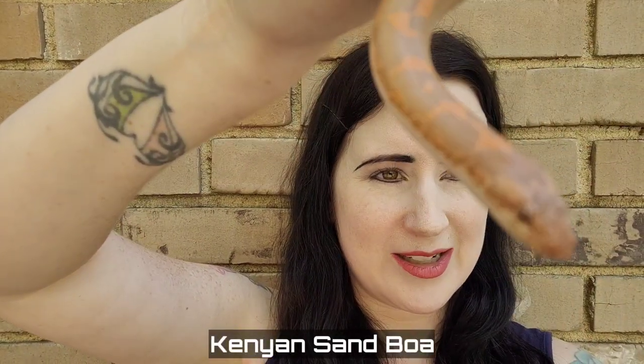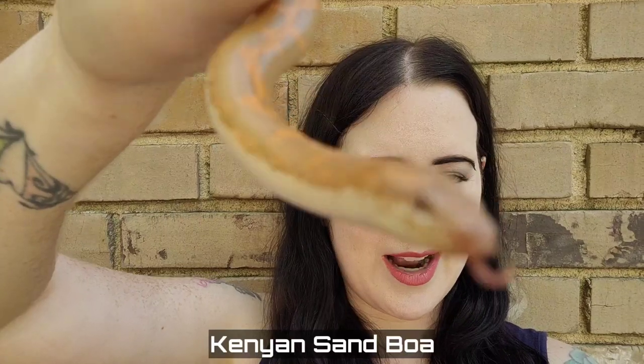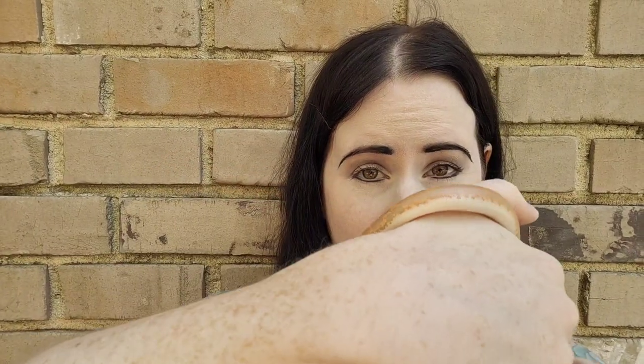Today we're going to be doing a Species Spotlight video on the Kenyan Sand Boa. We have our Kenyan Sand Boa Diglet out here — this is actually the Kenyan Sand Boa that we are selling. We're doing a local pickup deal, so if you come get her for $2.50, you will also get all of her food, her enclosure, substrate, heat mat — everything that goes with her. You can take an entire setup home with the local pickup deal we're offering.